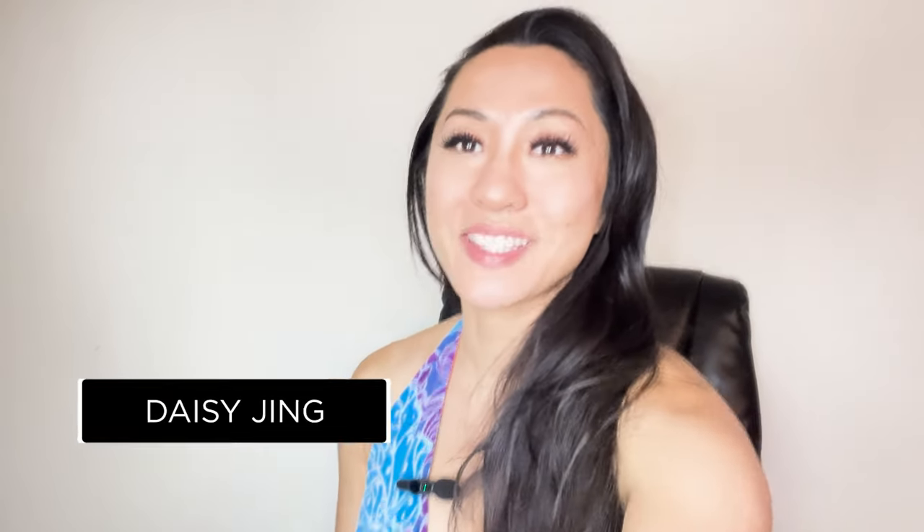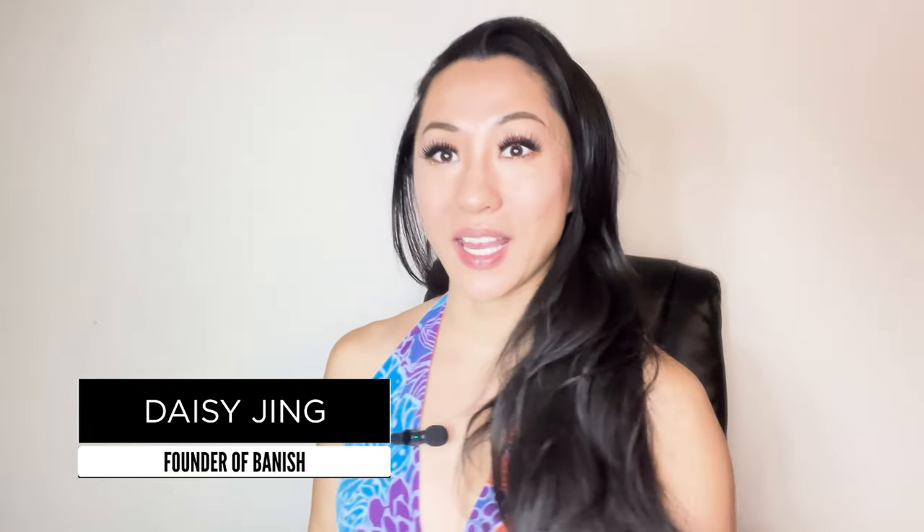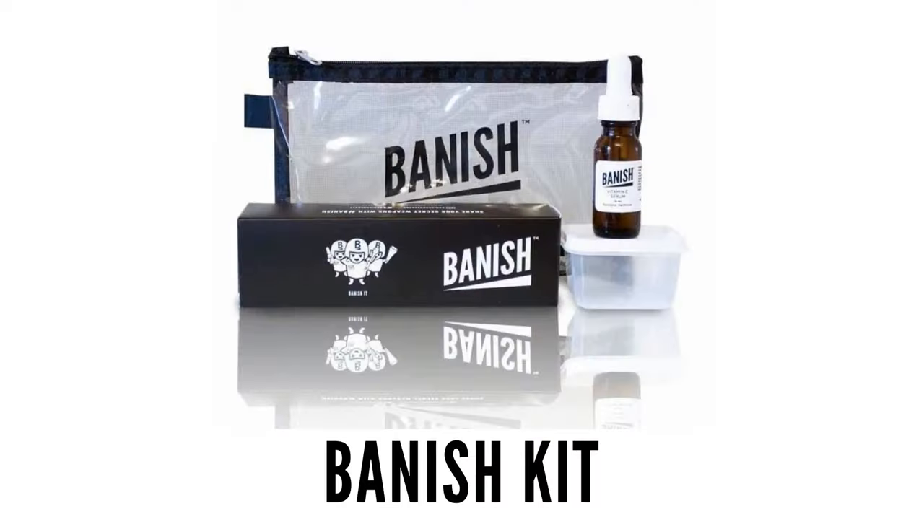Hello, beauties. My name is Daisy. I am the founder and CEO of Banish, and I was actually the original creator on this YouTube channel. We have an at-home acne scarring microneedling kit launched in 2012, and it's been 11 years. Today I'm going to be reviewing this article, basically talking all about microneedling, and let's get through this 12-page article together.